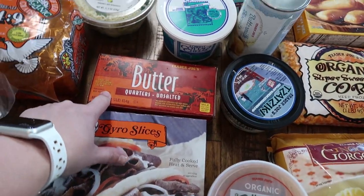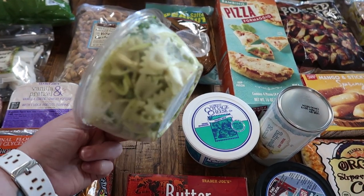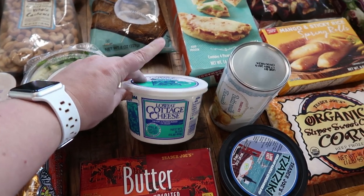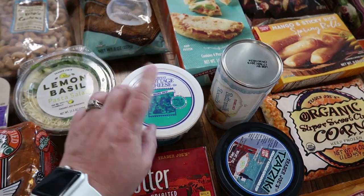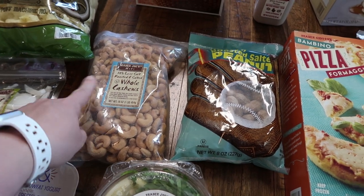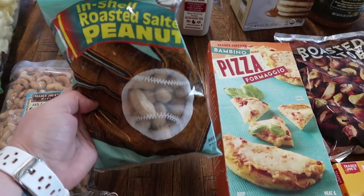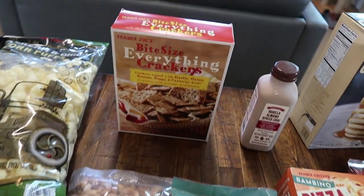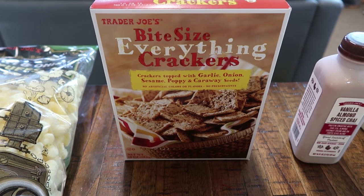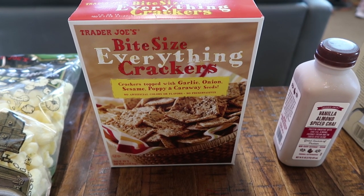Got some butter — I need this for a few recipes. Got this lemon basil pasta salad; this is my oldest daughter Paige's one of her favorites from Trader Joe's, so I've been picking this up every time I go. Cottage cheese — my mother picked me up some pears when she went, so I didn't need those, but I do need more cottage cheese. Some roasted and salted whole cashews — I need that for a recipe and for snacking. My kids love the in-shell peanuts, so I got a small bag of that for them. And these bite-size everything crackers look really yummy, especially with some cottage cheese.